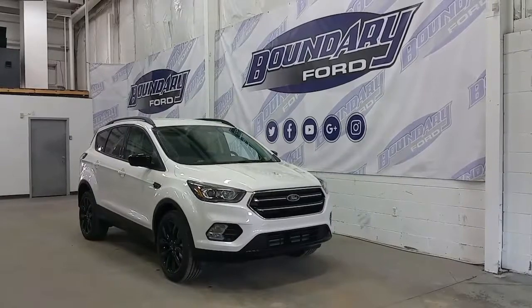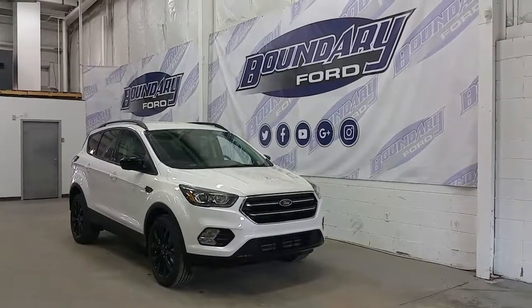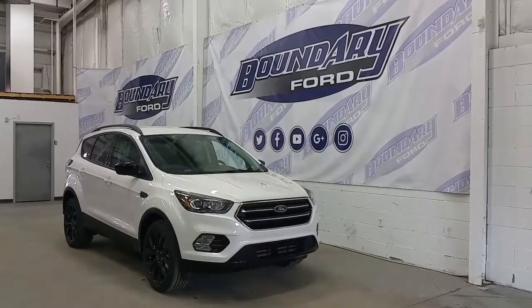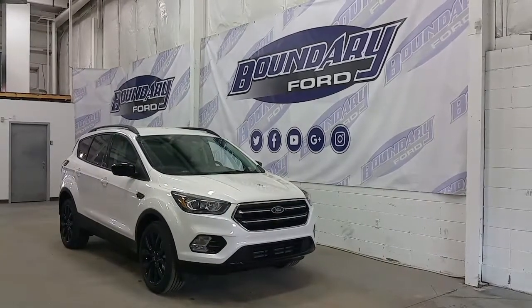If you have any additional questions about these models, please don't hesitate to give us a call. We invite you to follow us on Twitter, Facebook, YouTube, Google+, and Instagram. And we thank you for taking the time to shop with us here at Boundary Ford.